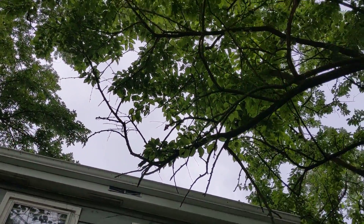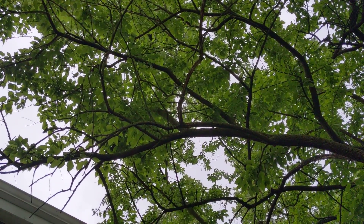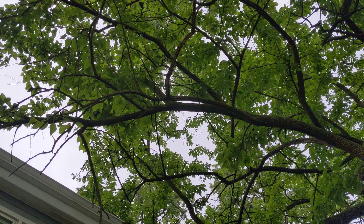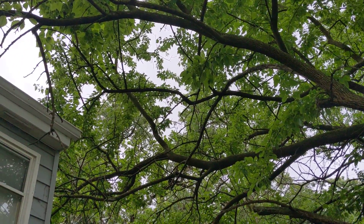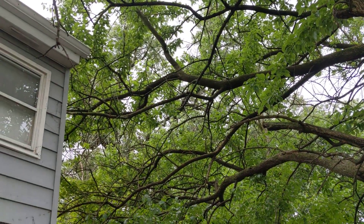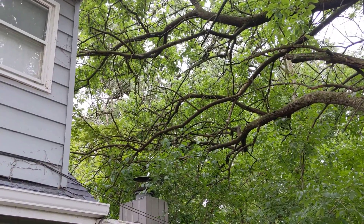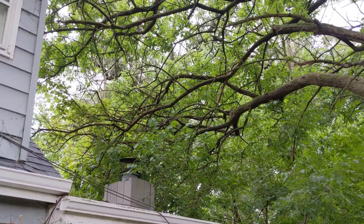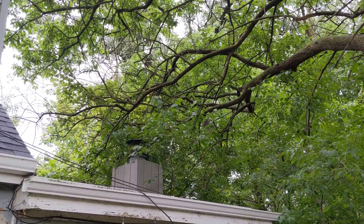I'm panning over to this Osage Orange right above me. It has several limbs that are very dead, but also some that are still alive. Panning down, it outstretches all the way around the side of the house, going into the chimney here.